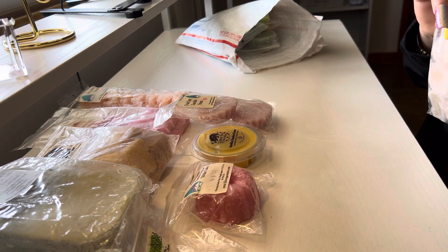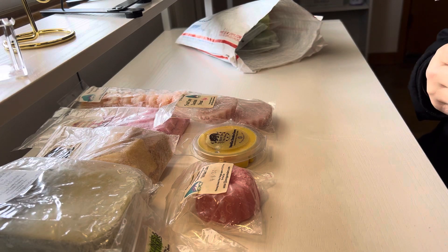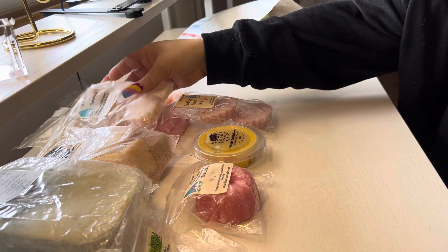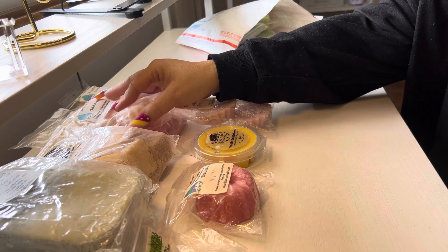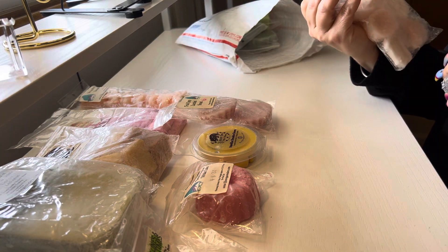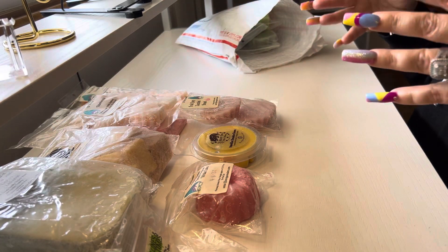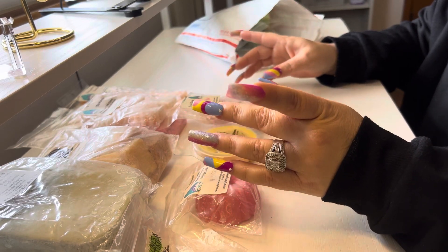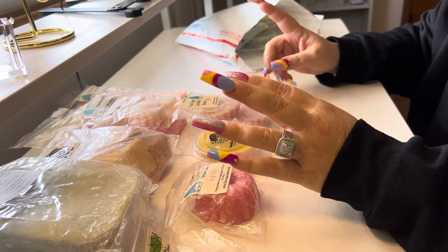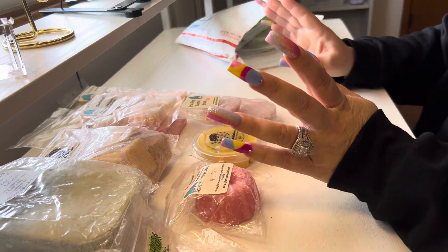Not too long ago I had a sample of Telekinesis, just a square piece, and I put it in my back hallway because it was old — probably from 2020 or 2021. I thought, oh this ain't gonna throw, so I put it in my back hallway. Then I went out there and that thing was throwing like nobody's business!